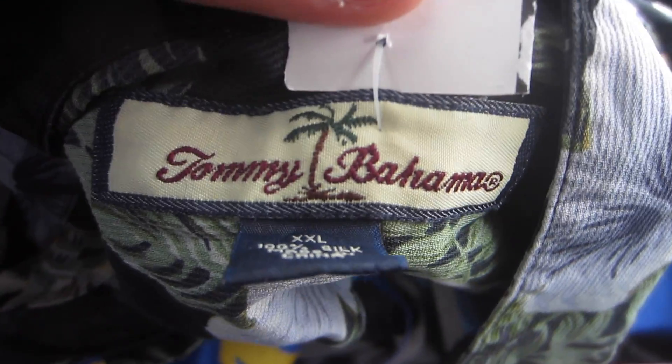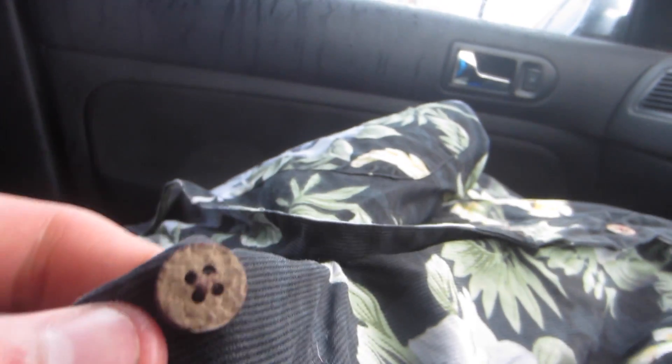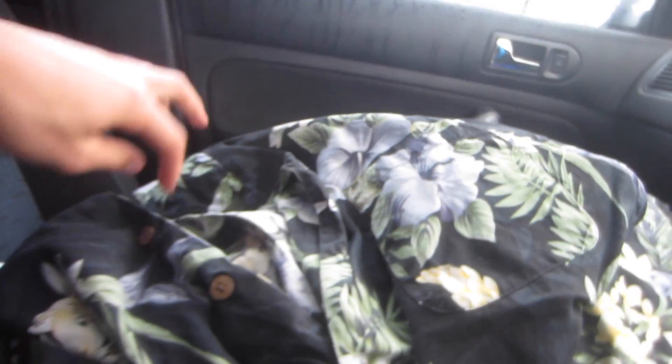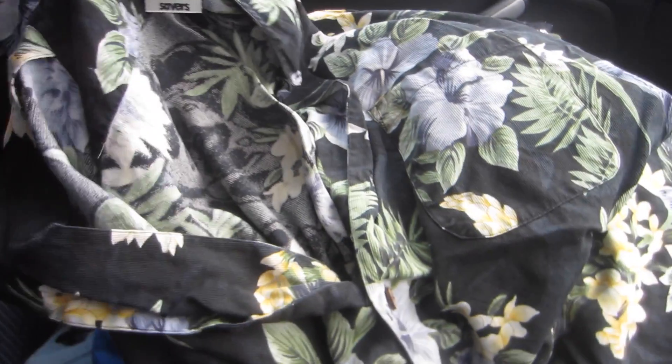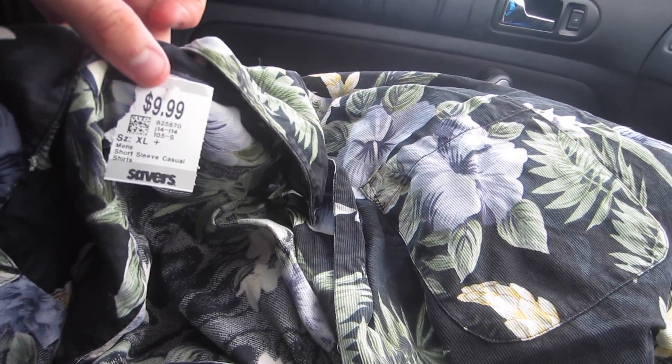Number one item I picked up was a really nice Tommy Bahama extra extra large, 100% silk button-front Hawaiian floral design shirt with awesome wooden buttons. I paid $10 for this. I didn't get any discounts today, unfortunately. But still, considering this is a really big size, it could sell for some really good money. I saw one in the past — I think it was an extra large or maybe a large — and I sold that one for about $35. So for this one I'm going to go for about $40 to $50.